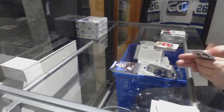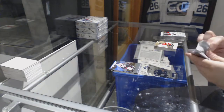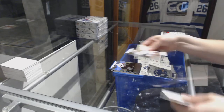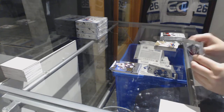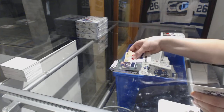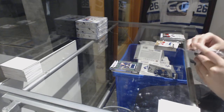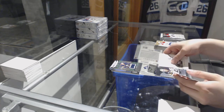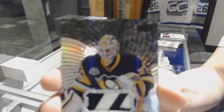Rookie of Christian Fischer for the Arizona Coyotes. Rookie of Clayton Keller for the Coyotes. We've got a rookie jersey number to 399 for the Buffalo Sabres, Alex Nylander.